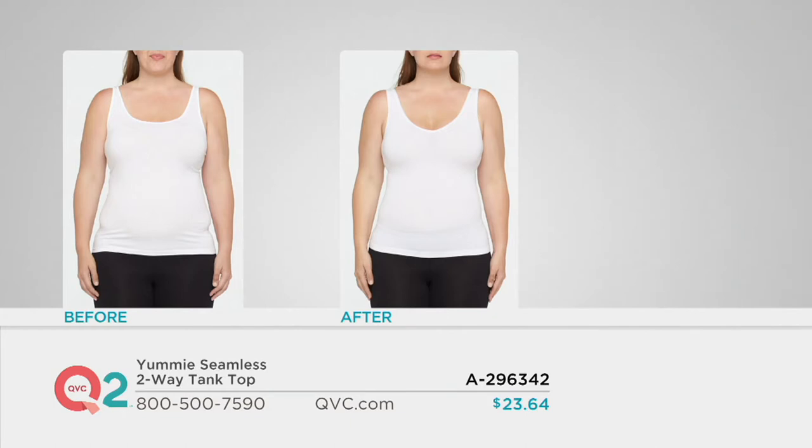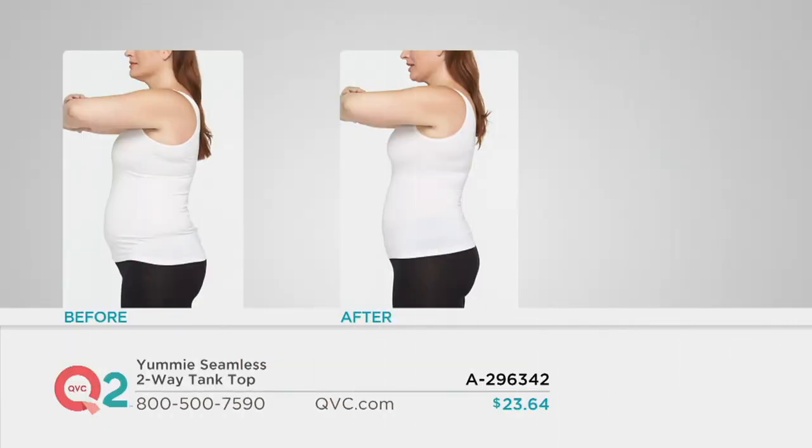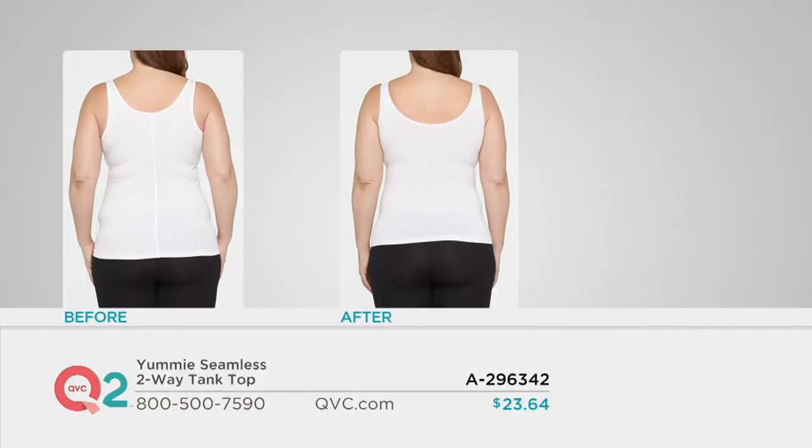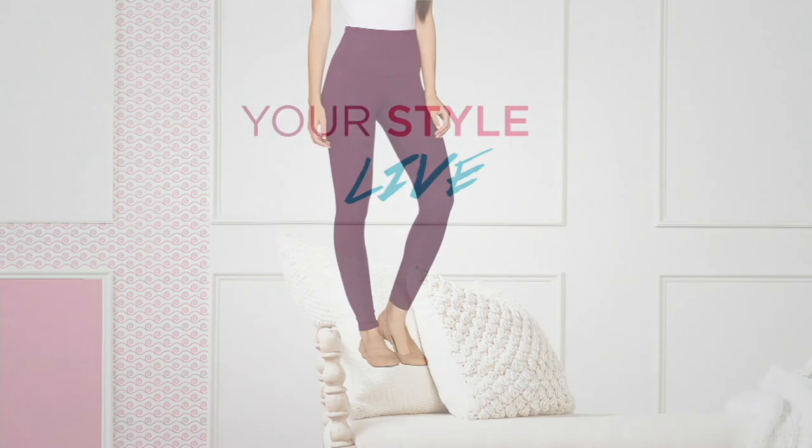A296342 — two ways to wear it: V-neck and scoop neck. Two looks for less than $25, two easy payments of $11.82. Your color options are black, white, granita, deep cobalt, and ocean depths. Also from Yummy — I need lunch — we have some leggings.